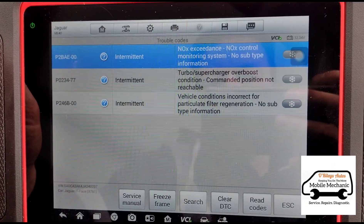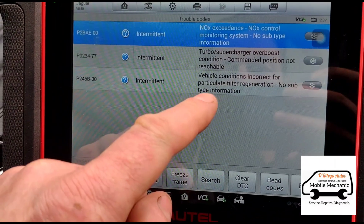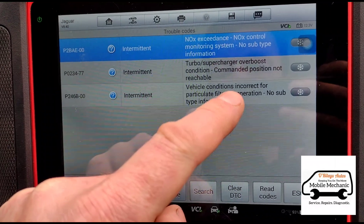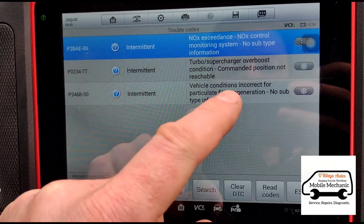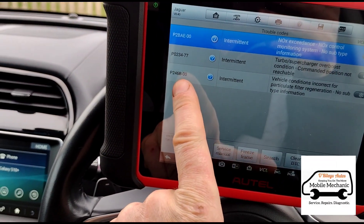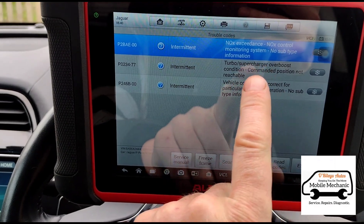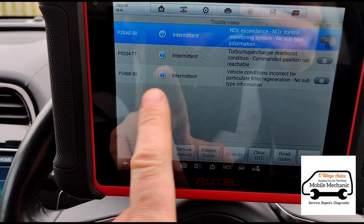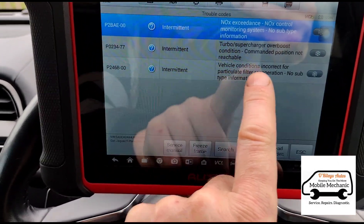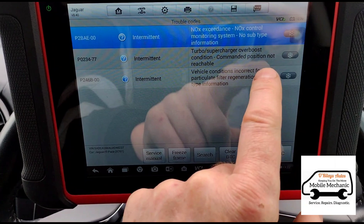So we have NOx exceedance, intermittent turbo over-boost, and vehicle conditions incorrect for regeneration. I've just had a chat with him before starting - he's had the DPF cleaned three or four times and within a couple of days the lights come back on again. He said this turbo over-boost problem has always been there and nobody's ever mentioned it could be related to the DPF. So just cleaning the DPF today is going to be a waste of time until we can get this turbo over-boost problem sorted - that's why you've got the incorrect conditions for particle filter regeneration.